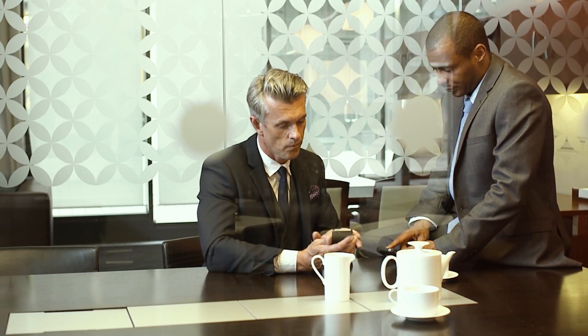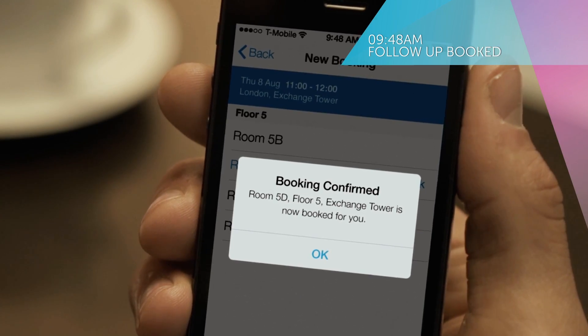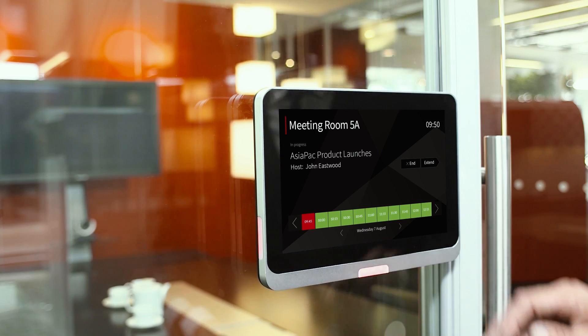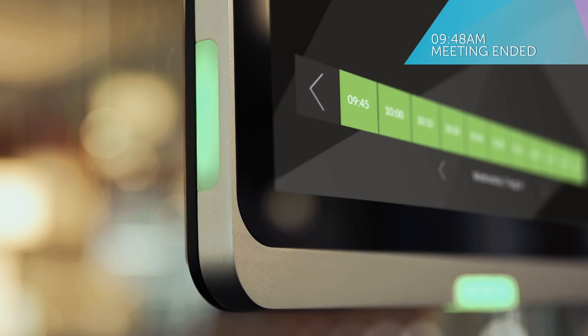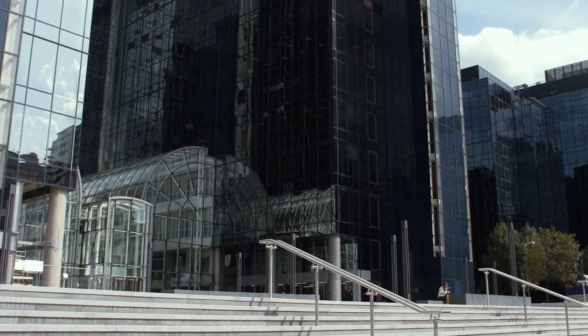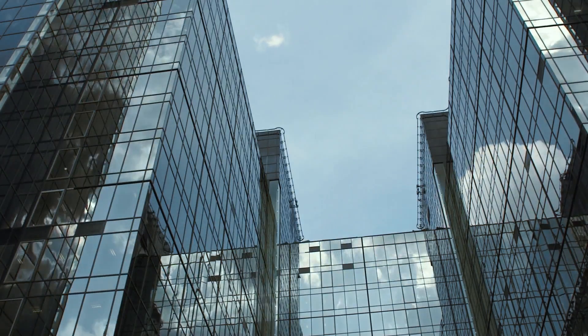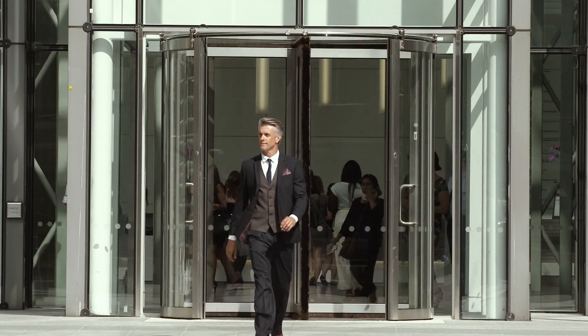With Condeco Mobile, you can book rooms wherever you are. Condeco's comprehensive reports help you understand every aspect of your room bookings and associated resources, helping you to make informed decisions about your future needs — decisions that will drive efficiencies, reduce costs, and make everyone's working lives easier.